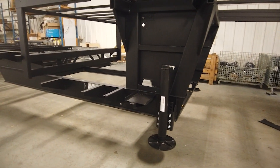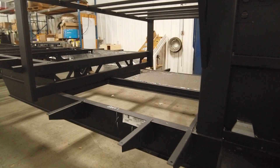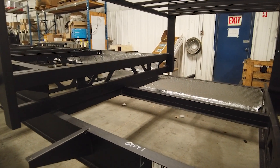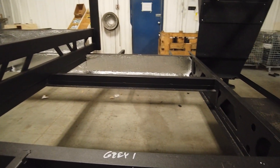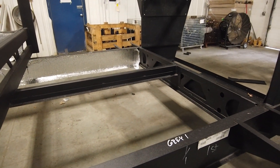Hello everyone, and welcome to the start of a very exciting series. We are following the brand new Luxe floor plan down the line of production. I won't reveal what this floor plan is yet, but I'd love to have your guesses in the comments below.